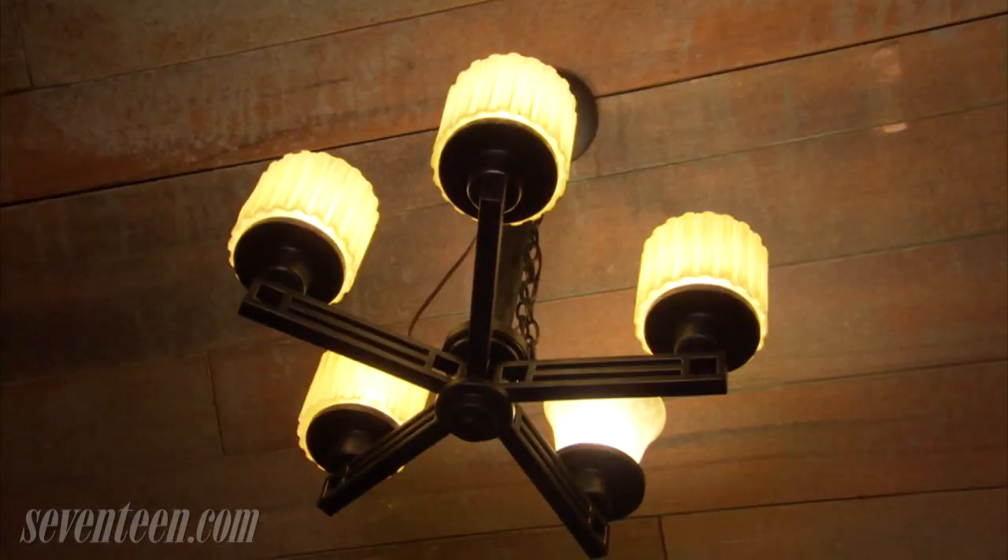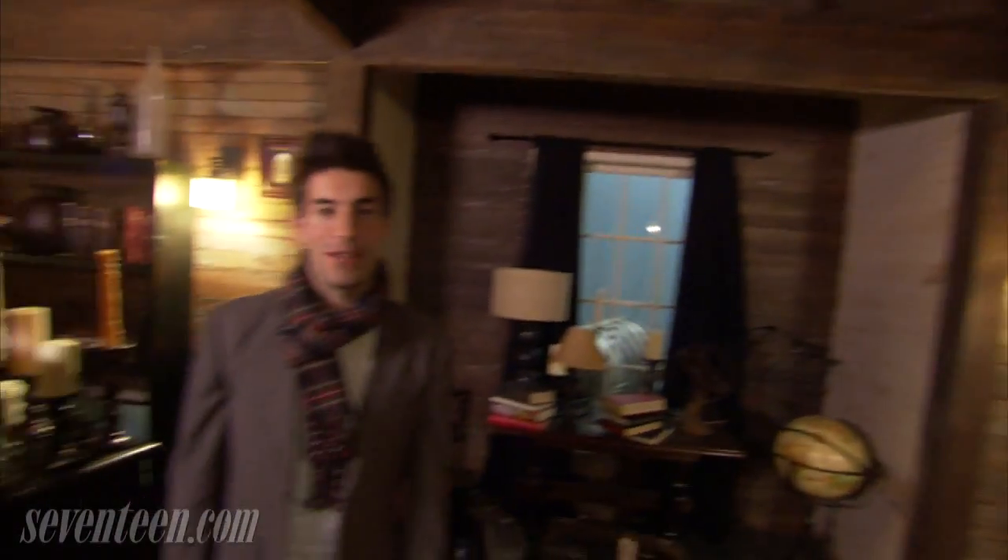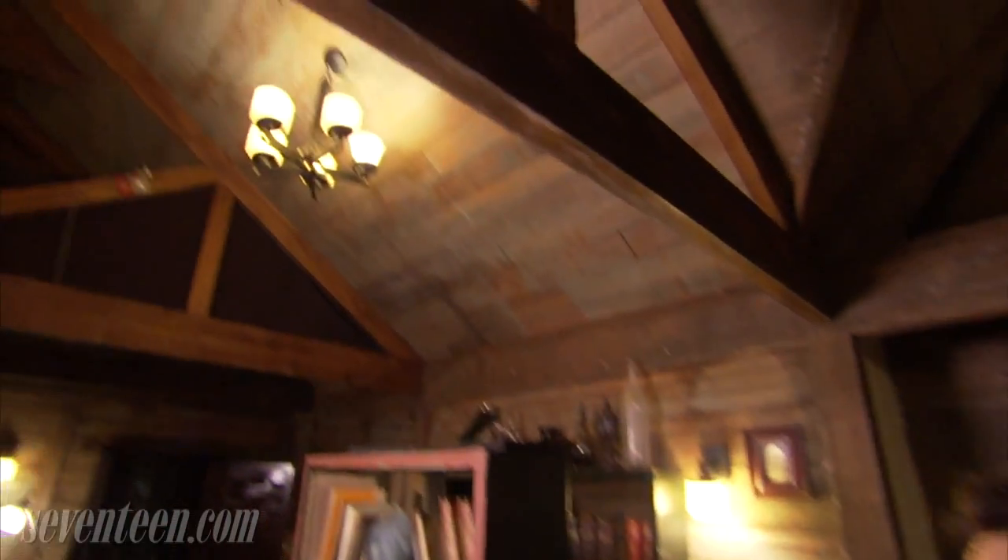So we are actually in Stefan's room at the Salvatore residence, which as you guys know is a very old historic house. Check out these awesome light fixtures and rafters and vaulted ceilings that we have in here. Pretty cool, right?